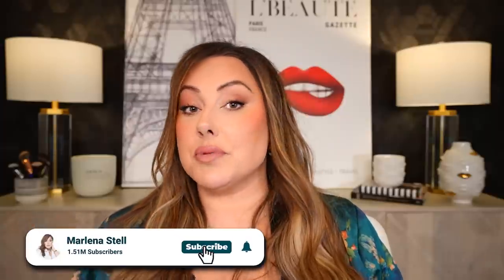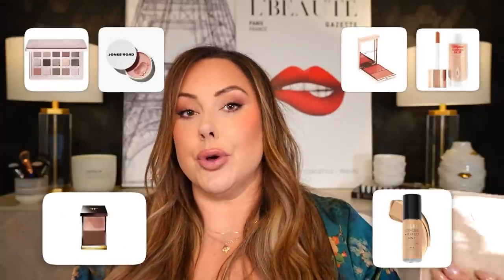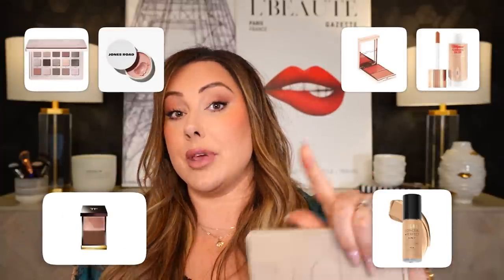Now that we've covered all the different cost components, I want to take some sample products and walk you through the process as a professional. If you're new to my channel, my name is Marlena. I've been a cosmetic product developer and brand owner for almost 15 years. I'm going to take some popular makeup items and show you whether I think they are ripping you off — whether you're paying the right price, or a brand is just overcharging you.